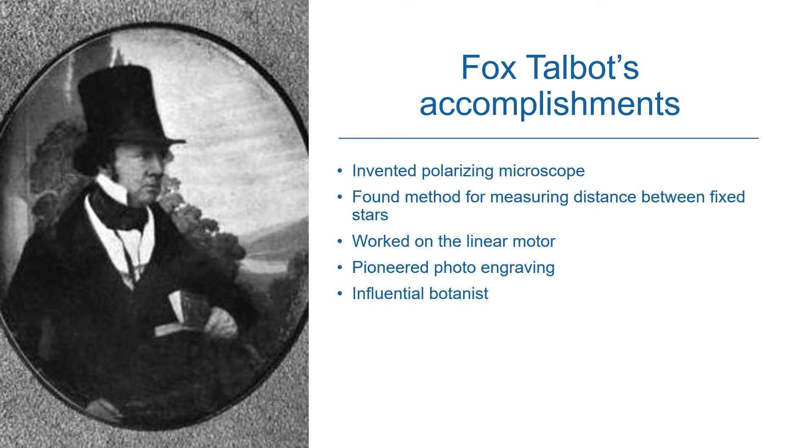He invented a microscope called the polarising microscope. He found a method for measuring the distance between fixed stars and he worked on the linear motor. He also pioneered photo engraving and was an influential botanist. His greatest achievement however was the invention of the positive negative process from which all photography now stems.